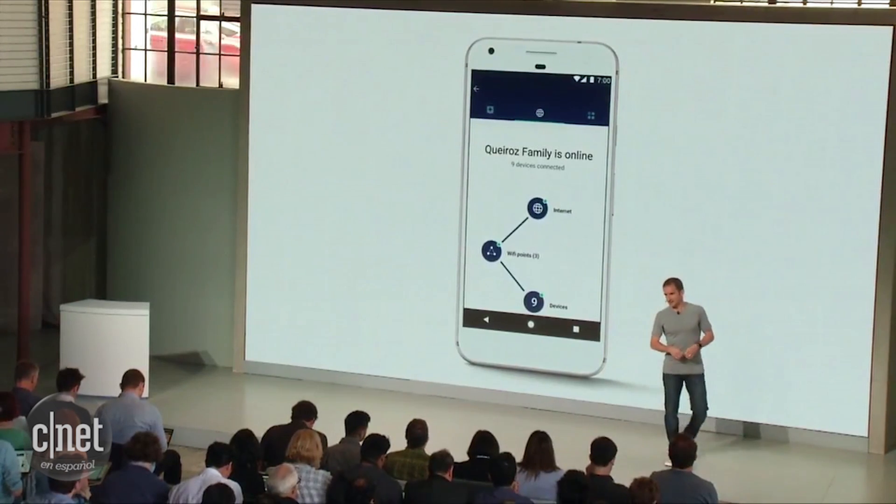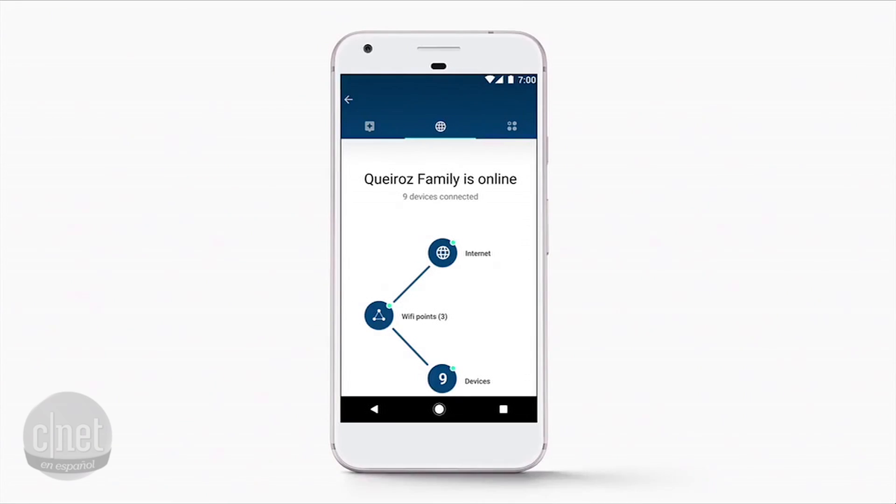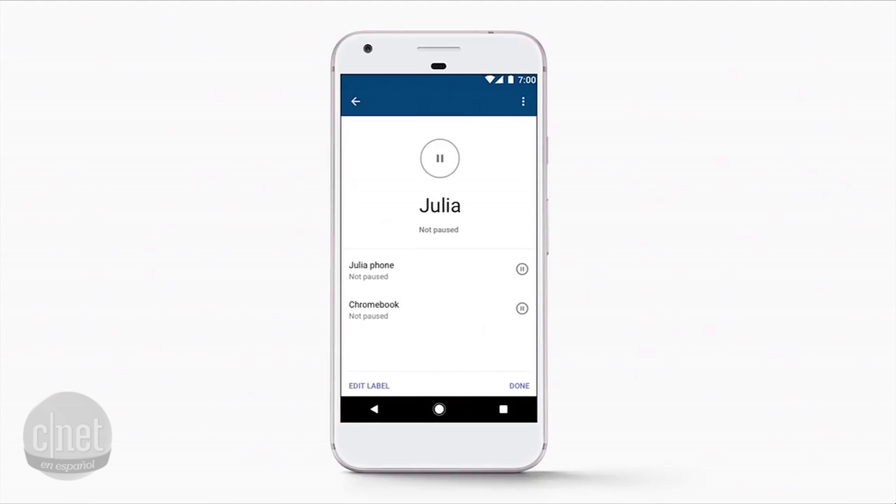Google Wi-Fi lets you manage the Wi-Fi access of your kids. If dinner's on the table, you don't have to shut down the router — just go to the app and simply press pause on their devices for some quality family time.